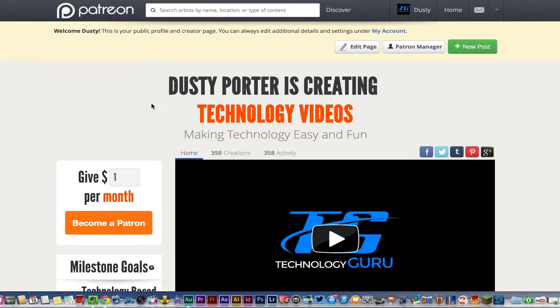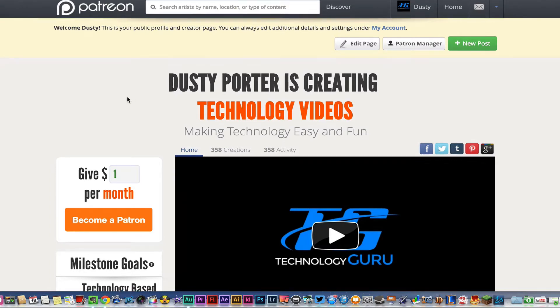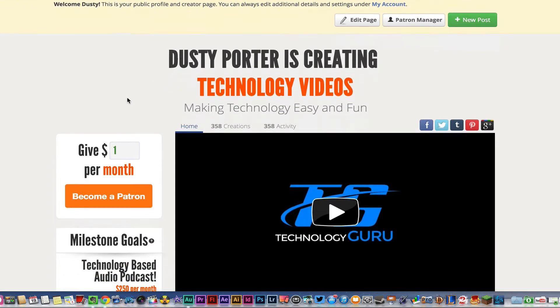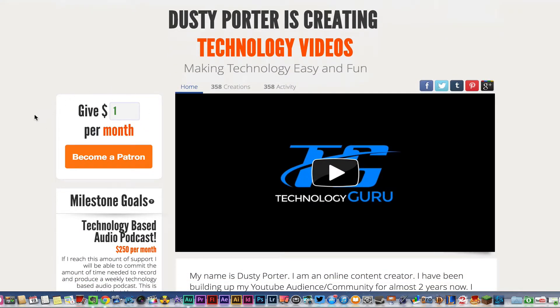Hey guys, welcome back to another Tech Guru video. Today I'm doing a little different video — this one is more from the heart. It's not a tutorial, not a tech video. This is a video showing off the platform Patreon, which allows you to support content creators like myself.